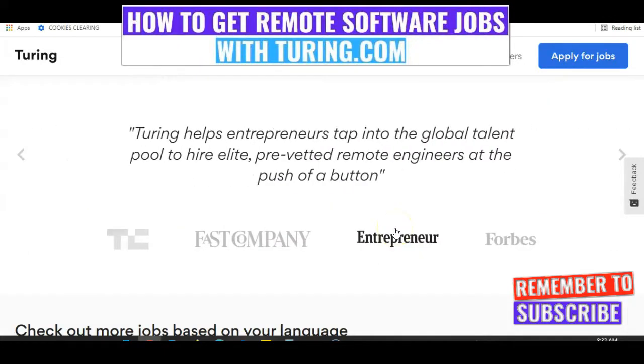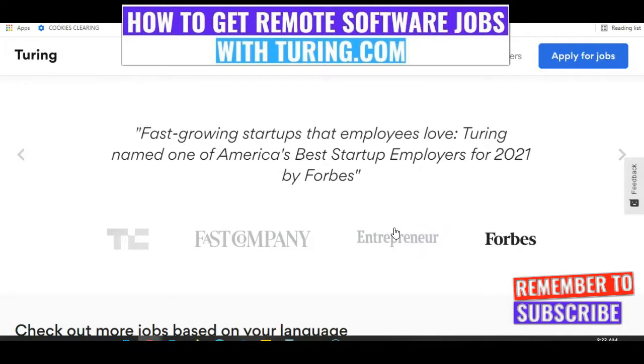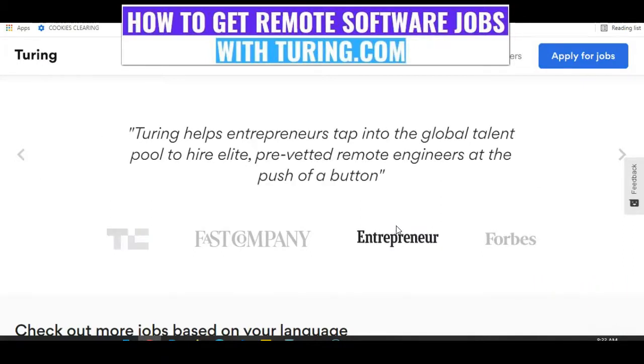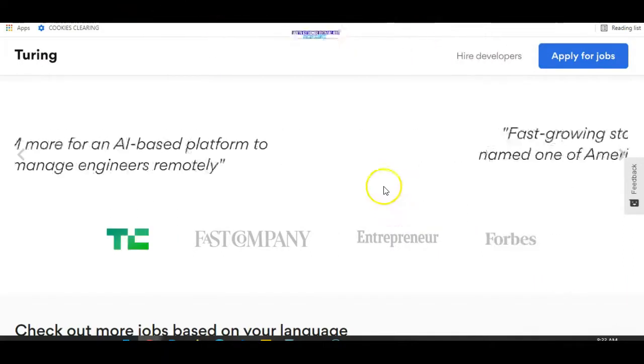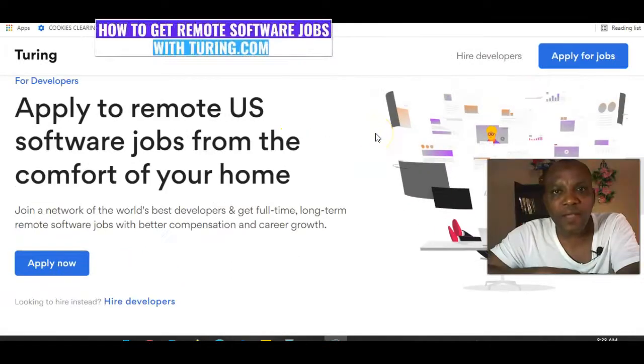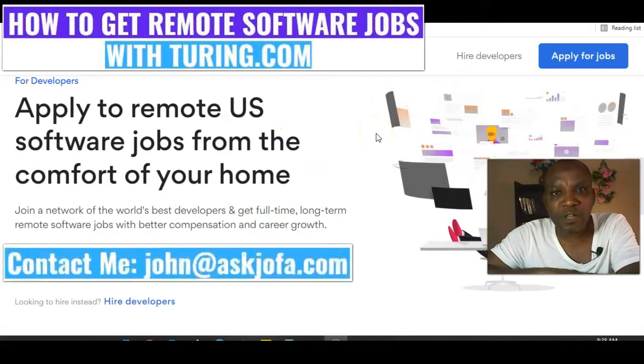Tony.com seeks top and great software developers every day. All you need to do is complete your profile, take the test, do the interview, and you get the job you need. This is all about Tony.com. Thank you.